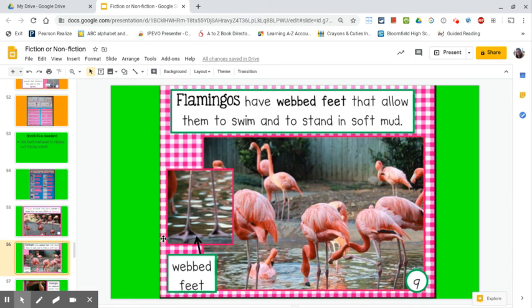On this page, it says that flamingos have webbed feet. Looking at the photograph, I can see what exactly webbed feet are. Flamingos do not have toes like you and I, but they have this webbing spread across their foot.